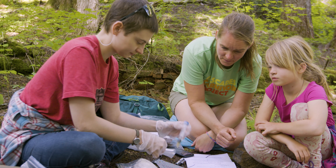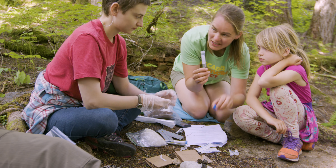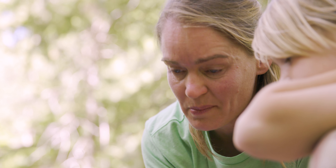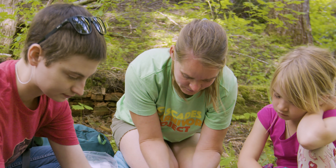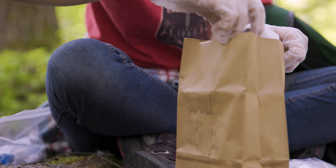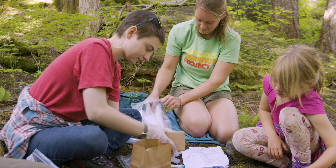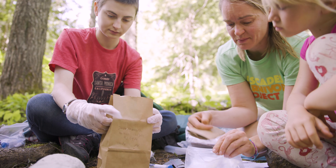Now take a second sample just like the first — just a little bit is all you need. It's amazing how much DNA is in that tiny bit of scat. Then we're going to divide the remainder of the scat in two and put each half in a brown bag.